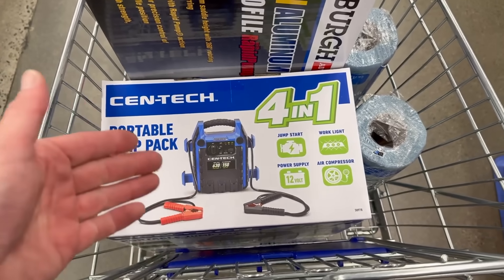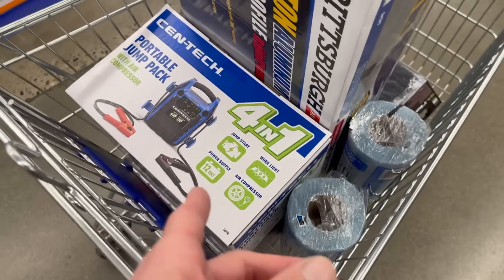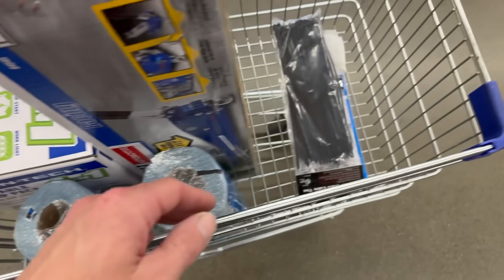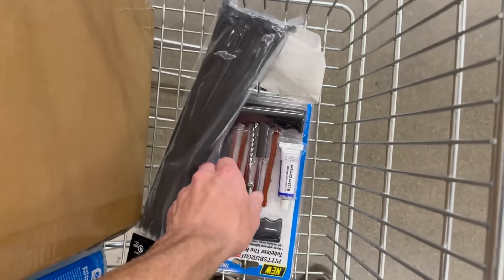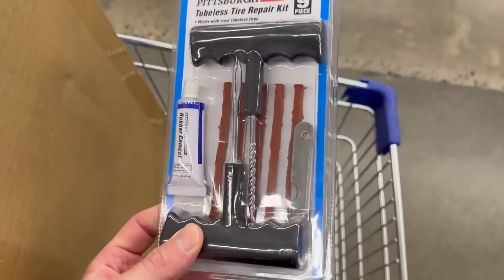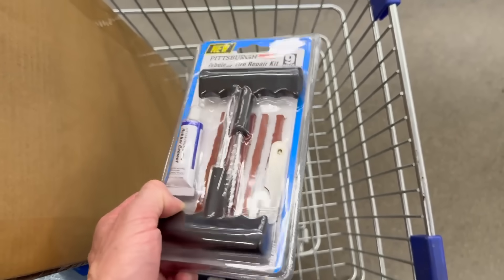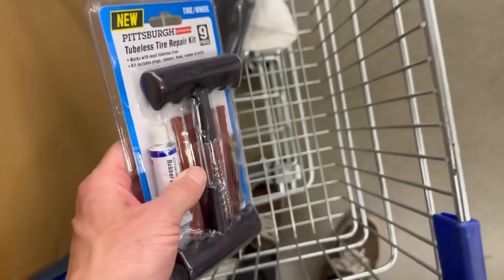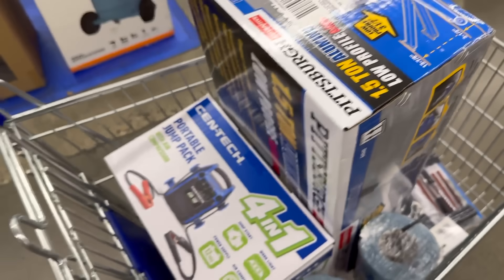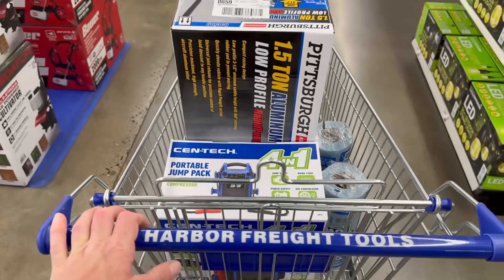I'm going to get a jump pack because for a while that alternator wasn't working. It's working now, but just in case we're alone on the cross-country drive home after the rally, we'll have something that'll get us started. Got a tire patch kit in case we need to plug a hole if we run over a nail or a screw on the road. And I do have my Milwaukee battery-powered air compressor, so we've got air and we've got plugs now. It's a German car, so obviously zip ties, some paper towels — got some other stuff on the list too.